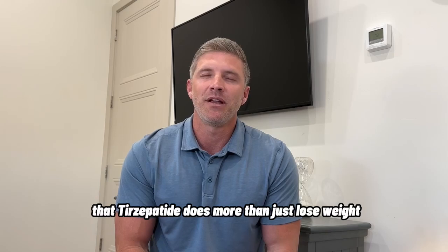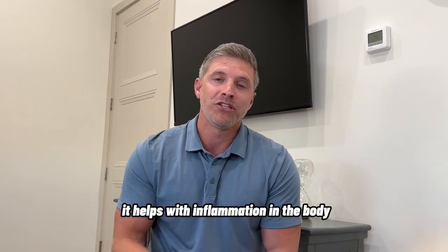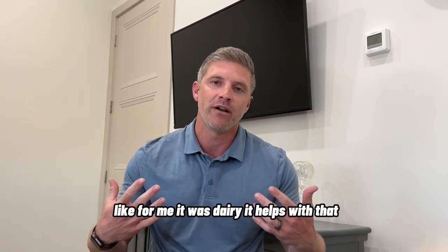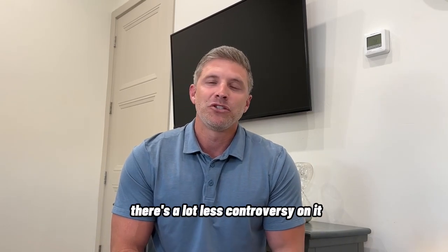It's important to know that tirzepatide does more than just cause weight loss. It helps with inflammation in the body and with autoimmune disease. If you're eating something that's causing inflammation — like for me, it was dairy — it helps with that. And it really is a clean, mild medication. There's a lot less controversy around it.